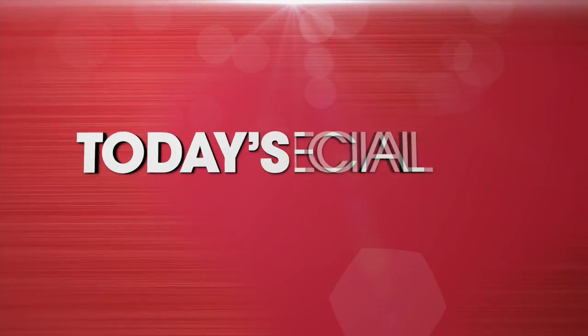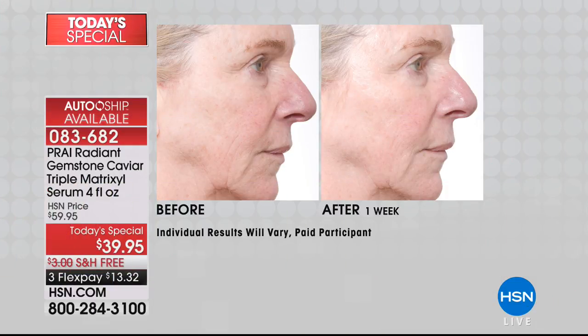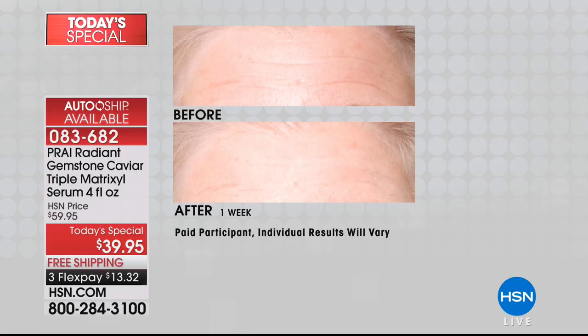Hi everybody. I'm Helen Keeney with our very best value of the day: Triple Peptide Action, exclusively here, our Today's Special from Pry. The special is one day only. We are in the evening, with only a final few presentations left of the Pry Radiant Gemstone Caviar Triple Matrixal Serum, four ounces.